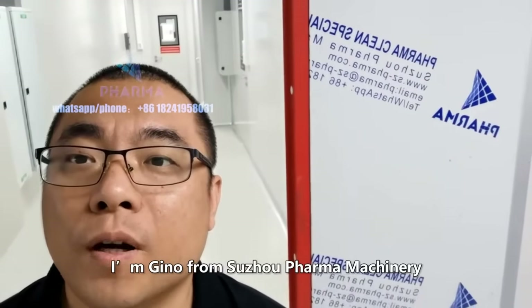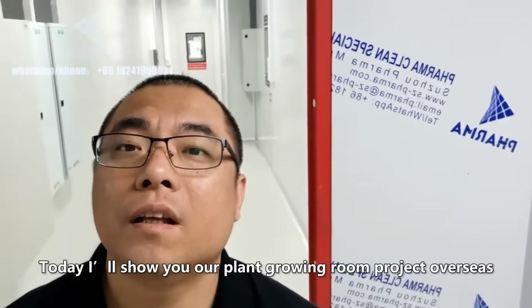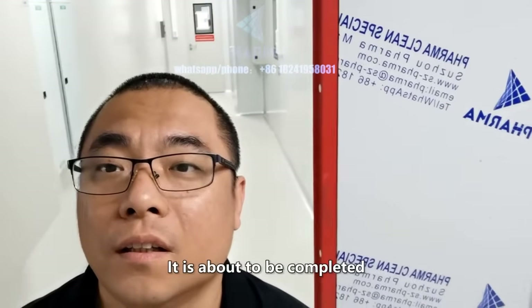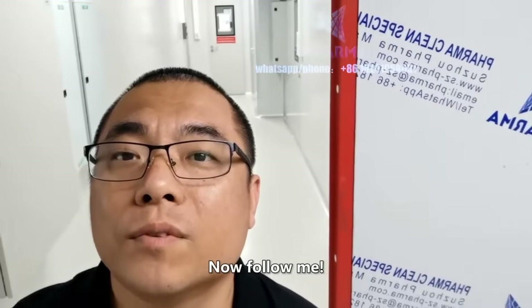Hello everyone. I'm Gino from Suzhou Pharma Machinery. Today I'll show you our plant growing room project overseas. It is about to be completed. Now follow me.